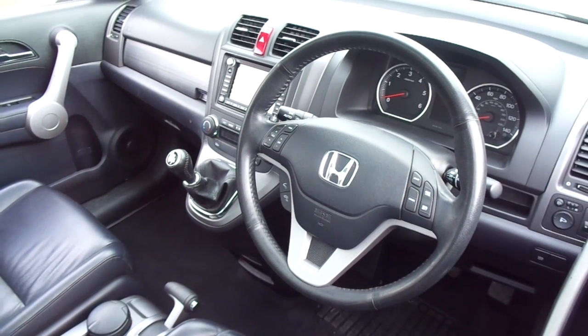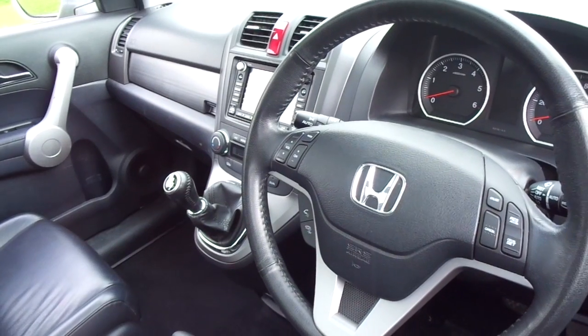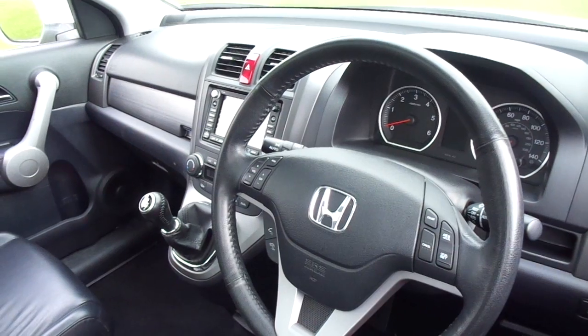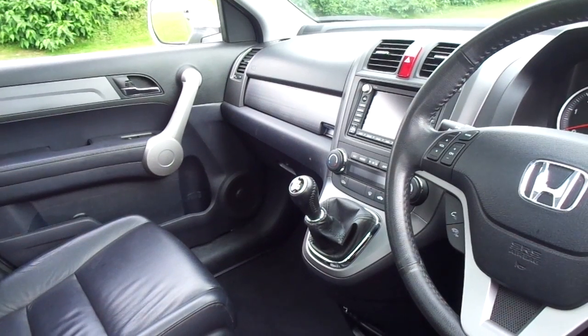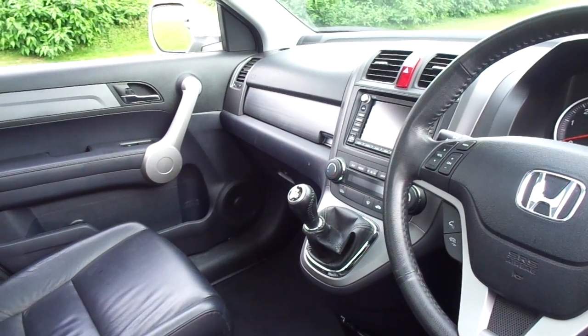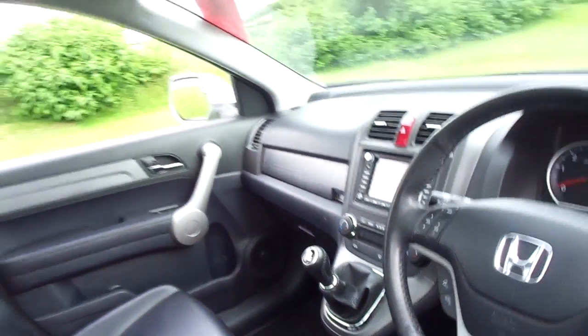On the steering wheel you can see that we have cruise control and audio functions. It has a Bluetooth telephone kit, automatic headlights, and automatic wipers. We have Honda's satellite navigation screen in the centre and dual zone climate control. It also comes with a reversing camera and front and rear parking sensors.